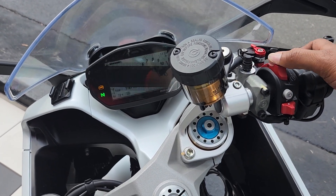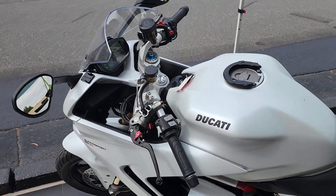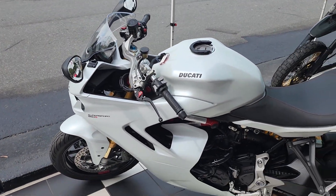Like I said, you've gotta come check it out — T's Euro Cycles, this is the 2022 Ducati Super Sport 950S.